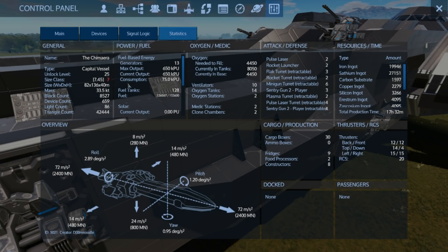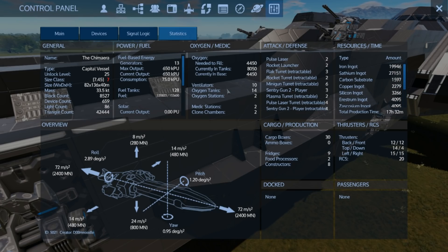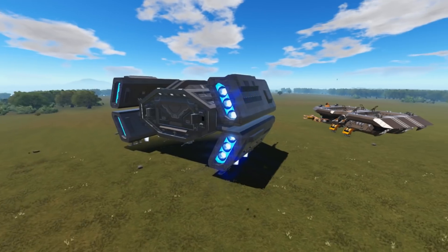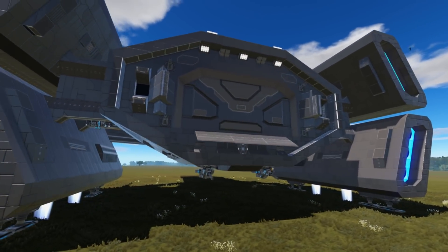On the statistics page it's a size class 7 ship, unlock level 25, about 72 metres squared, 2400 meganewtons thrust forward and backward — that's fast. 14 left and right, 24 metres per second, 800 meganewtons lifting capacity, which is slightly underwhelming with weights and volumes enabled. The cost is around 27,000 sapium and 19,000 iron. This is a well-kitted-out machine that just looks freaking cool — very RP, very nice and great looking.